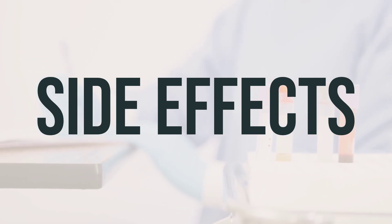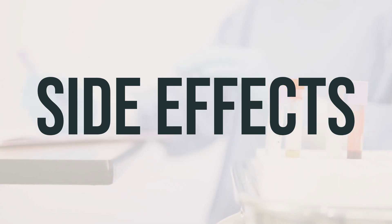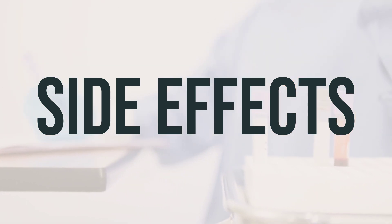itching/swelling, severe dizziness, or trouble breathing. This is not a complete list of possible side effects, so if you notice any other effects, it's important to contact your doctor or pharmacist for guidance.